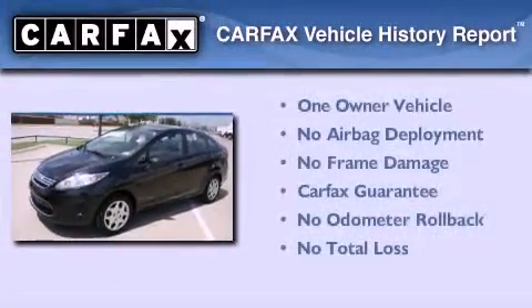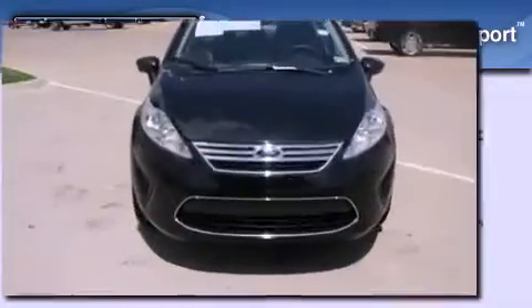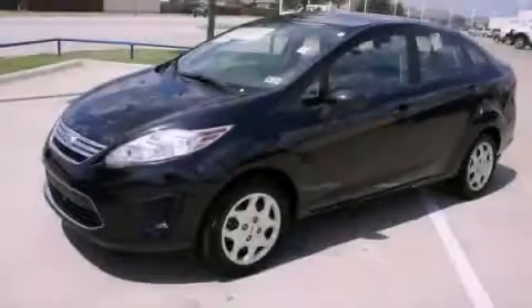This Ford has had only one owner, and it qualifies for the Carfax Buy-Back Guarantee. We invite you to contact us today to learn more about this vehicle.